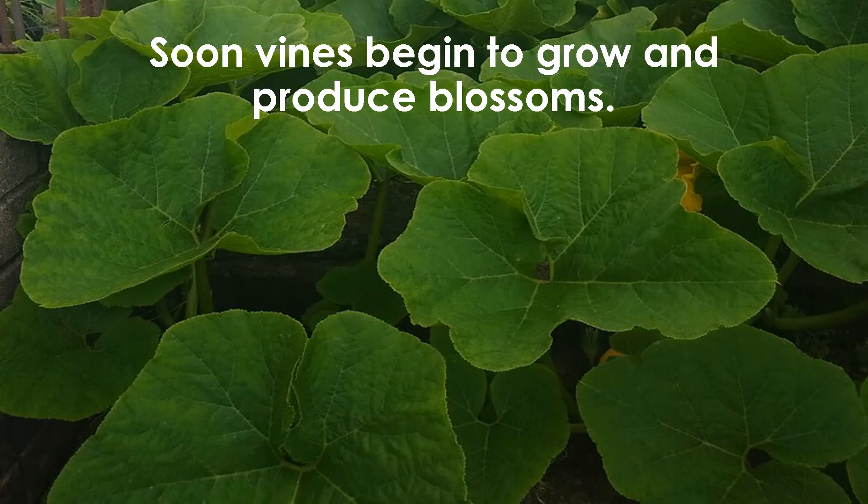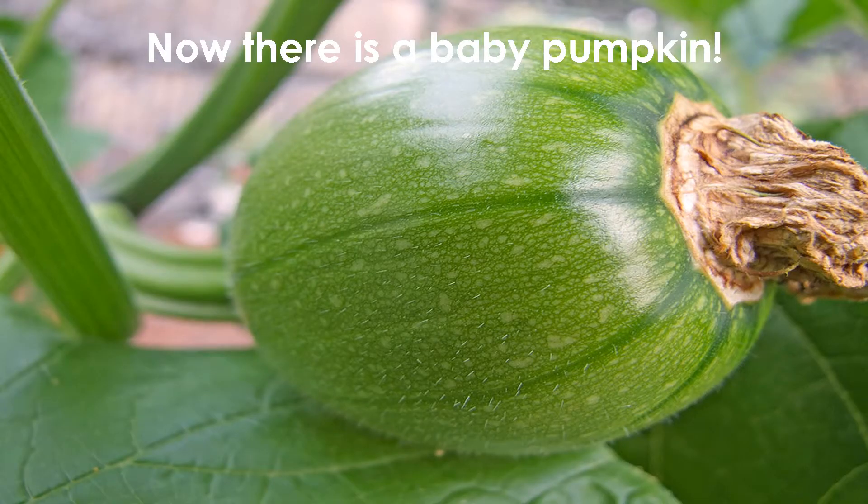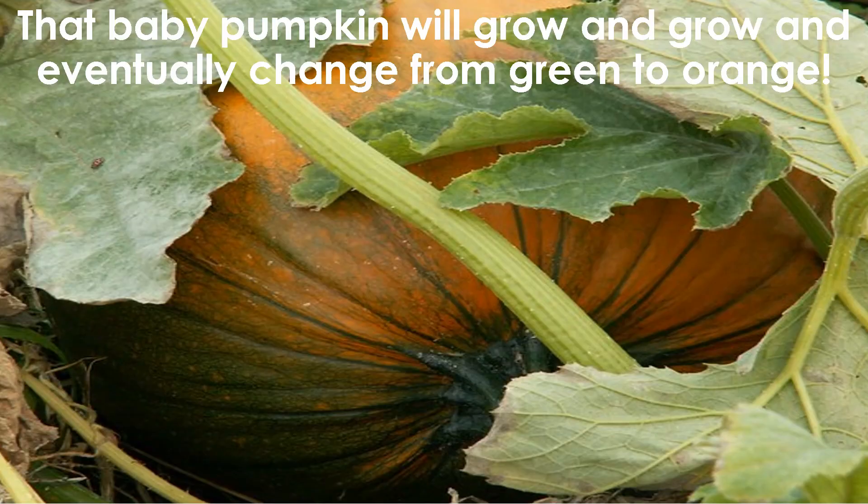Soon vines begin to grow and produce blossoms. Blossoms grow and fall off the vines, and now there's a baby pumpkin. That baby pumpkin will grow and grow and eventually change from green to orange. Look closely — do you see it changing?